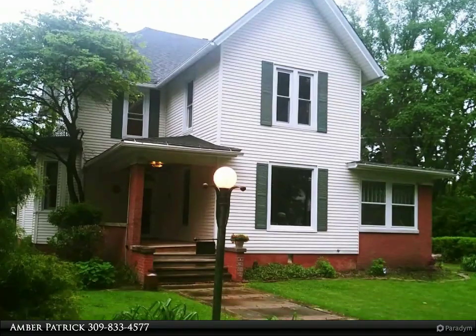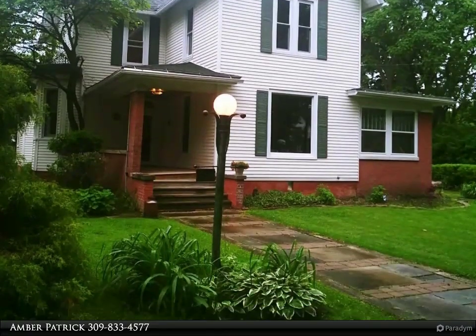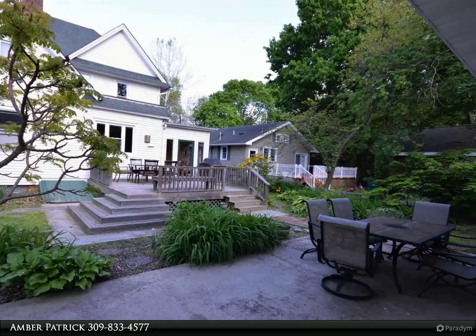This Century 21 Purdom Epperson, Inc. property video is presented by Amber Patrick. This spacious 2590 square feet, 4-bed, 3-bath Victorian home is move-in ready.